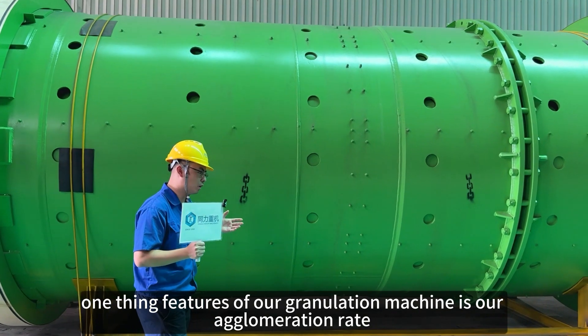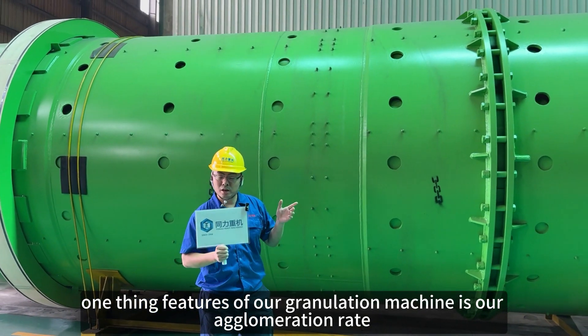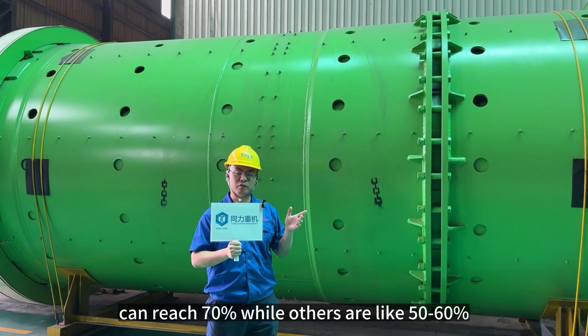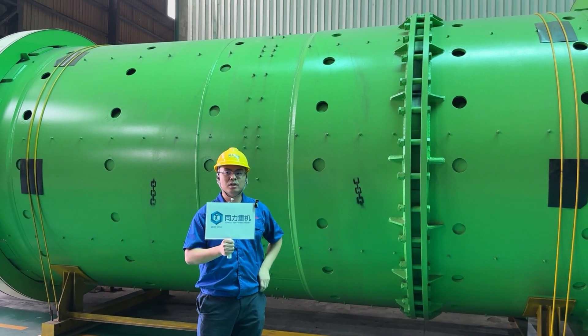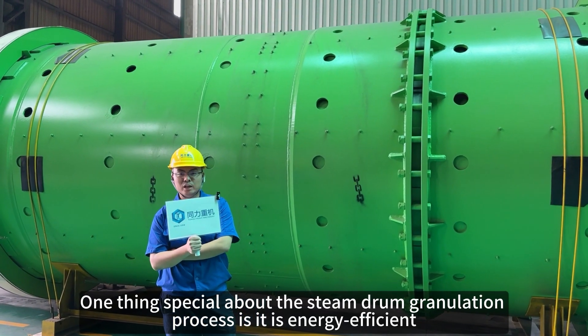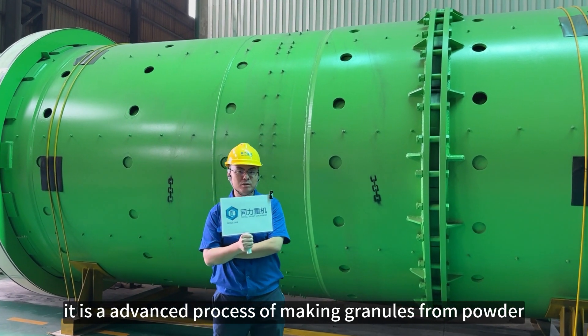One feature of our granulation machine is our agglomeration rate can reach 70 percent, while others can only reach 50 or 60 percent. One thing special about the steam drum process is it is more energy efficient and it is a really advanced way of making granules from powder.